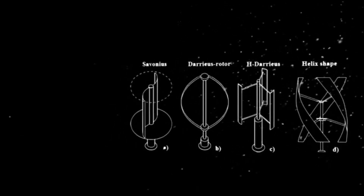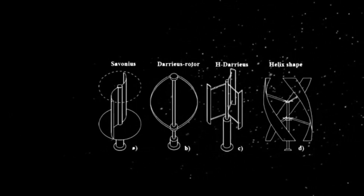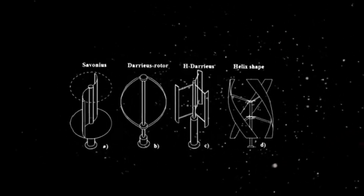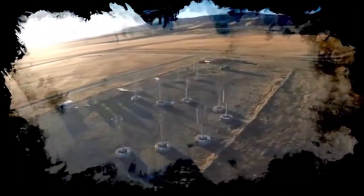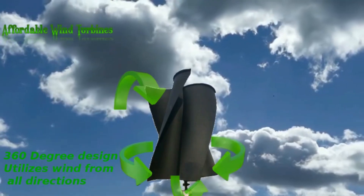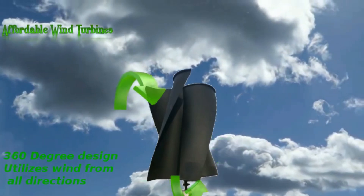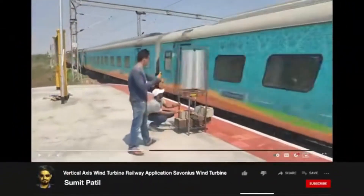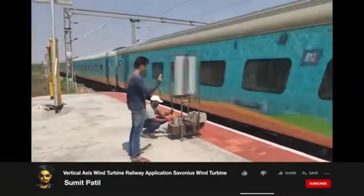Vertical axis turbines, or VAWTs, are exactly what they sound like. Instead of giant wings that stretch outward on a horizontal shaft, these turbines have foils mounted on a vertical one. Because they have small blades, they aren't going to be as efficient at harnessing the power of the wind, but they are truly omnidirectional, working no matter which direction the wind is coming from. The goal of these types of wind generators would be to create a wind equivalent of home solar panels. There have even been experiments with placing VAWTs around trains to extract power as the train moves by.